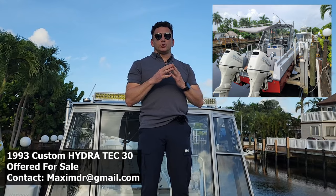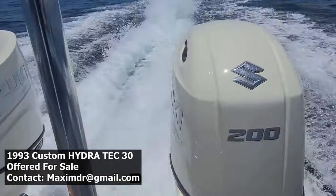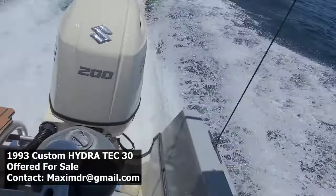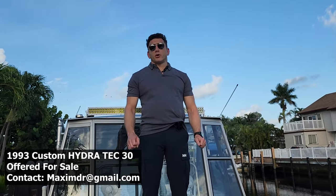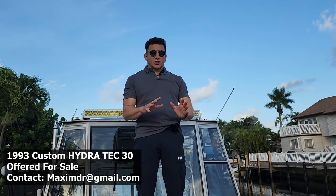It is a racing catamaran hull powered by two Suzuki 200s, which were upgraded just last year. This boat received two new Suzuki 200 horsepower engines with a full warranty for another four years. Every aspect on this boat was upgraded — we basically started with just a hull and every part was professionally installed with brand new components. There are a lot of them, so I'll try to cover some of them.